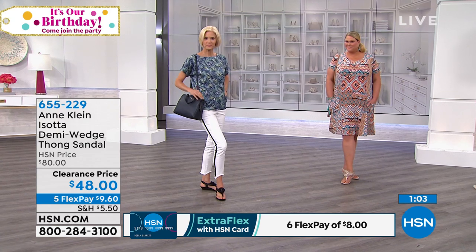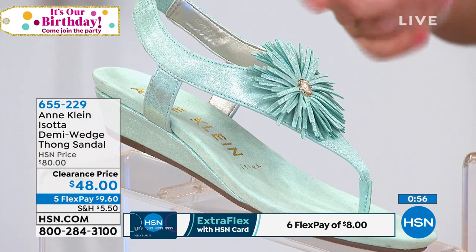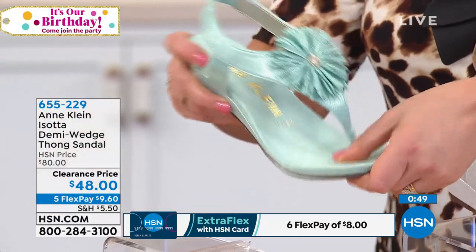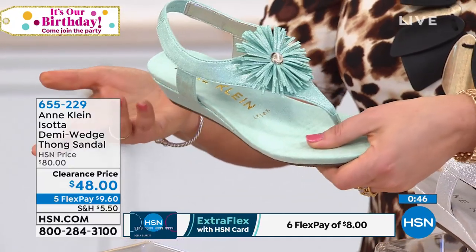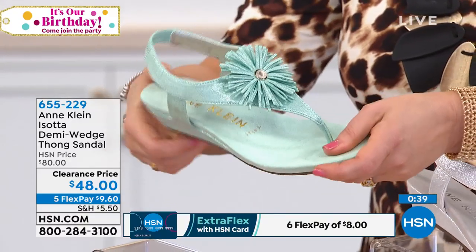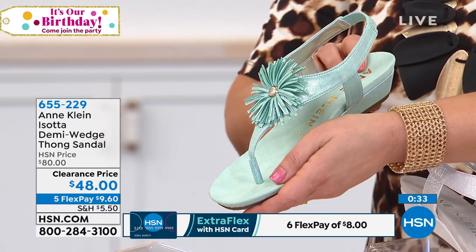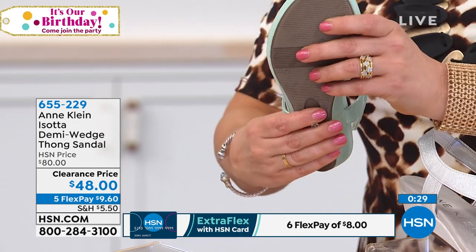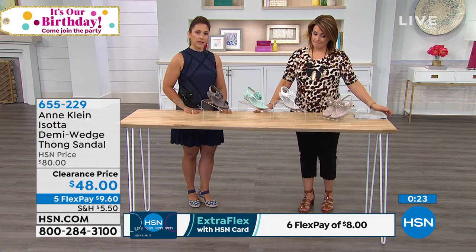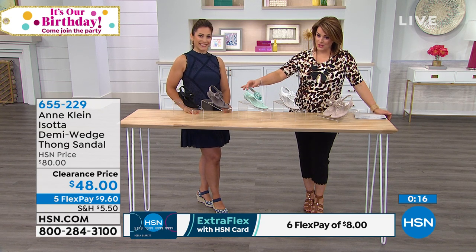Take advantage of the $30 off today — normally $80 HSN price, now on clearance at $48. That's $9.60 on any debit or credit card. This is that iFlex technology — any footwear expert will tell you if a shoe doesn't flex, it's not going to be comfortable. This flex is really nice and has so much padding in the footbed with a rubberized outsole for durability and grip. One and a quarter inch wedge height really complements so many different outfits.